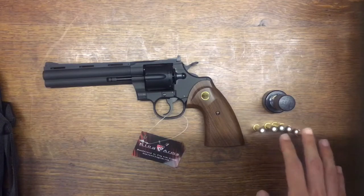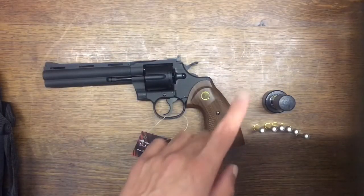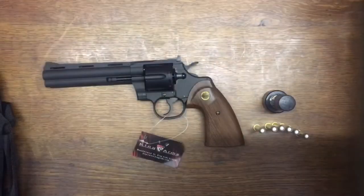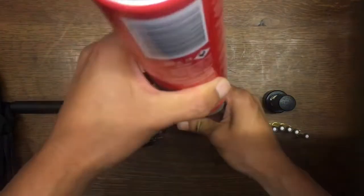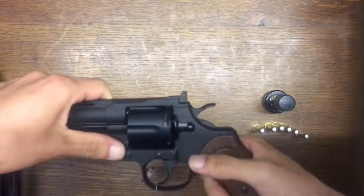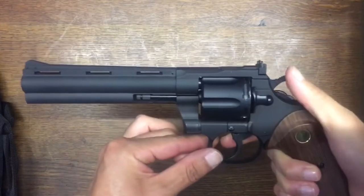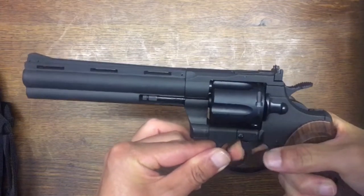I've loaded up these shells already with 0.2g BBs — you pop them in, only one at a time, and you hear a little pop. The problem was I ran out of green gas, which is typical, so I'm moving on to the next best thing: some red gas, propane. I'm going to put this in. Can you hear anything? I can't. So, a few test fires — single action. Pretty good. Double action now. I'm happy with that.